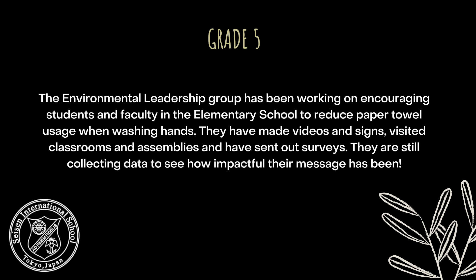The Grade 5 Environmental Leadership Group has been working on encouraging students and faculty in the elementary school to reduce paper towel usage when washing hands. They've made videos and signs, visited classrooms and assemblies, and have sent out surveys. They are still collecting data to see how impactful their message has been.